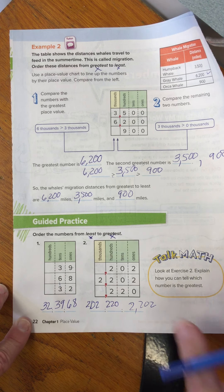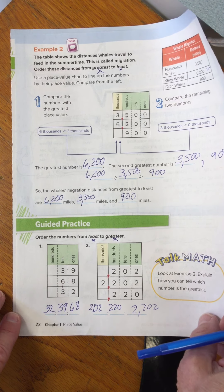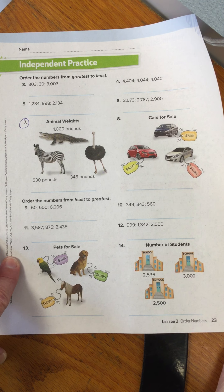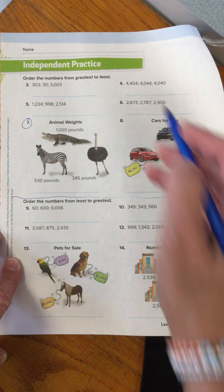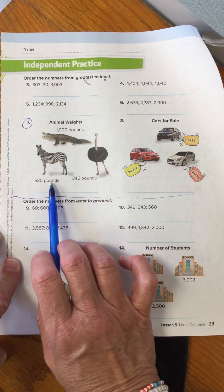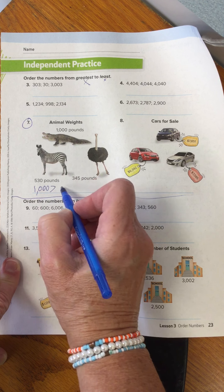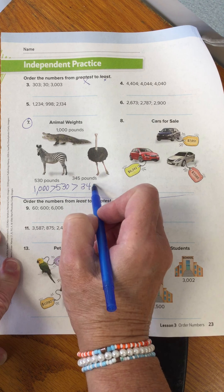Now I'm going to do two more problems from the guided practice, which is part of your homework — so those of you that always watch all of the video are going to have a couple of free answers. For independent practice, number seven: always read the directions first. It's asking me to put the top problems in greatest to least — the biggest number to the smallest. I have a zebra, an ostrich, and an alligator. The alligator is greatest at 1,000, which is greater than the zebra at 500, which is greater than the ostrich at 345.